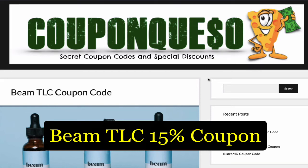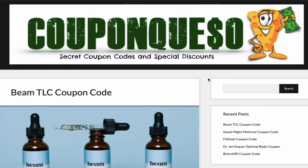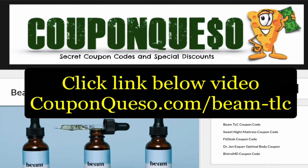Hey, thanks for watching this short video. Today I'm going to show you how to get a 15% discount off Beam TLC CBD products. The first thing you want to do is click the link below this video so that you can get to that coupon code. That link is couponqueso.com forward slash Beam dash TLC.